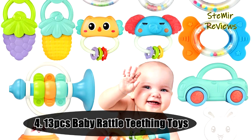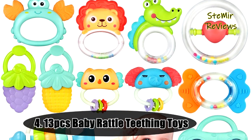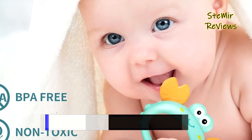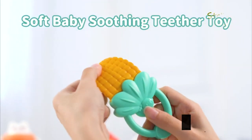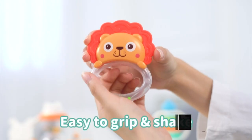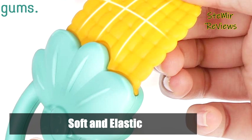We continue with number 4, from the Tolivan brand. Cute look, multifunction, colorful 13-piece rattle teether toy set for babies 0 to 6 to 12 months. Ideal infant toy with soft teether to soothe baby's gums. BPA-free food grade TPU, non-toxic, phthalate-free — very safe material, high-quality and safe baby teething toys suitable for newborn babies.